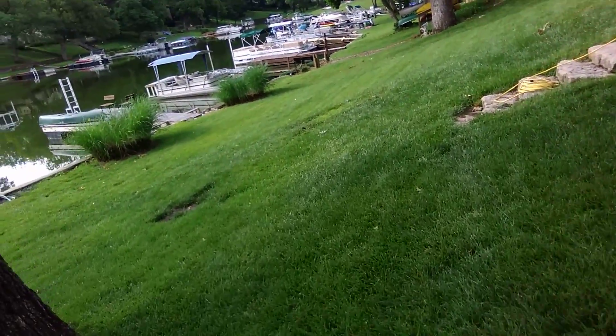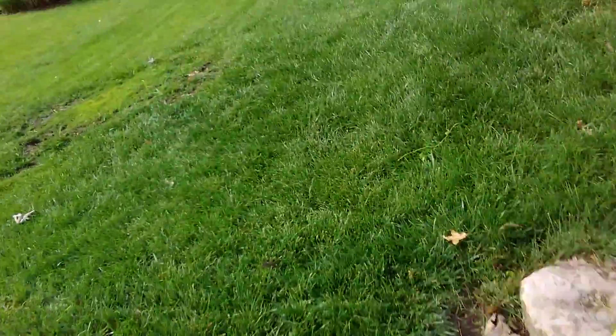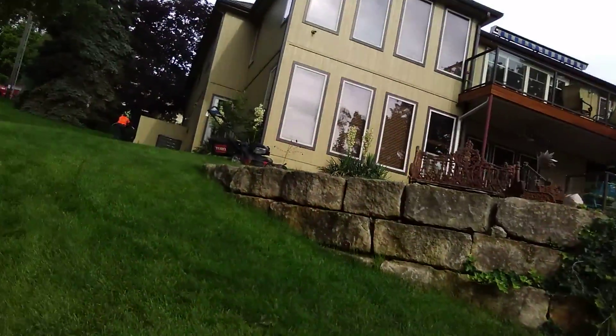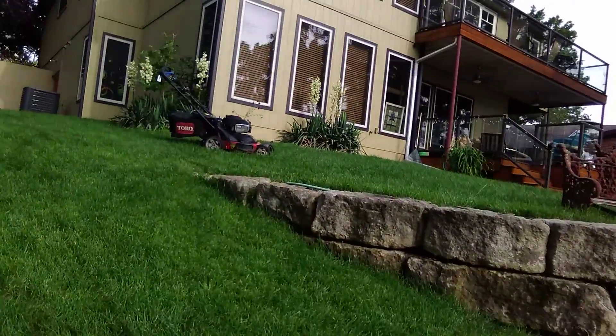This is where we're at — first property of the day. It's about 8, 8:15. But yeah, this is kind of a hill, and the TimeMaster will take care of that.